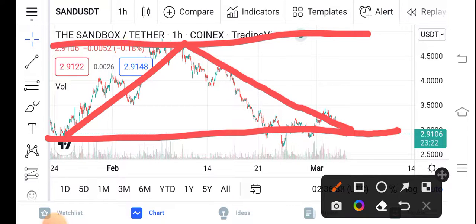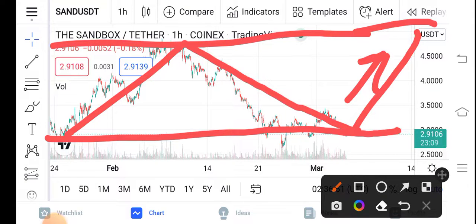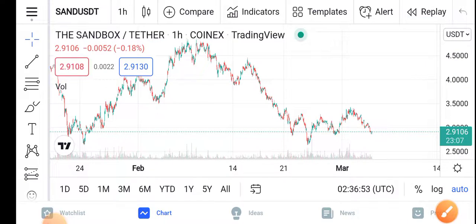That is the best opportunity for buying the Sandbox now. The price is $0.291. I hope guys you can see here — $3 is my target for the Sandbox in the upcoming seven days. You can see that the price will pump like that. So be alert, buy now, buy before the price pumps. I recommend buying. Thanks for watching, guys.